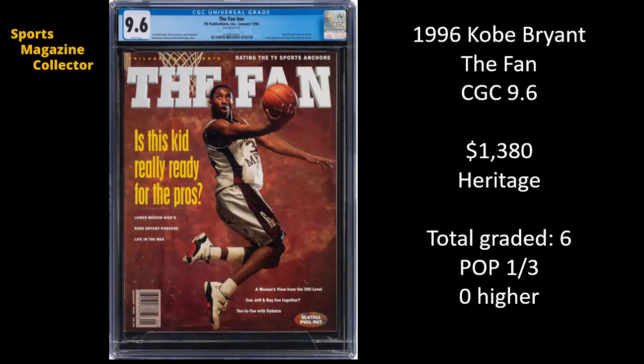Absolutely love this one as a big Kobe Bryant fan. This is from 1996, and the magazine is titled The Fan. This is a CGC 9.6 that sold for $1,380 on Heritage. It shows Kobe in his high school uniform from Lower Merion High School, before he even got drafted, with the headline: is this kid really ready for the pros? I'm honestly really jealous of whoever got this. There have only been six copies graded, with three 9.6s and currently no 9.8s.